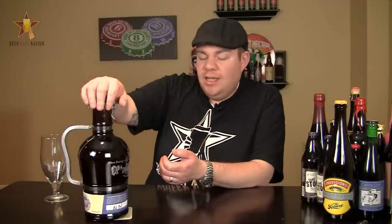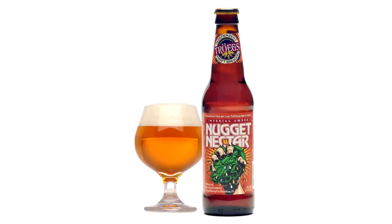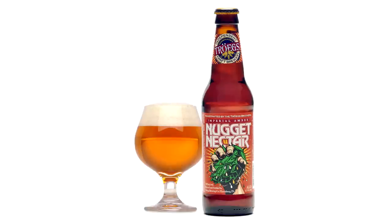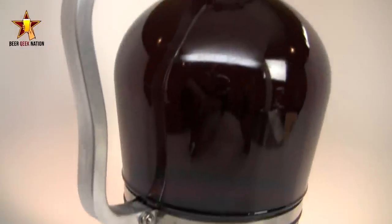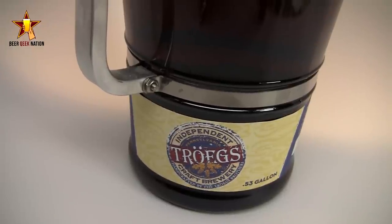Today, something kind of special. I'm in Harrisburg, Pennsylvania. Troeg's just moved to Hershey, just opened their new brewhouse, and they just released, a little bit late this year, their Nugget Nectar, which is an Imperial Amber Ale coming in at 7.5%. You guys have probably heard of Nugget Nectar.